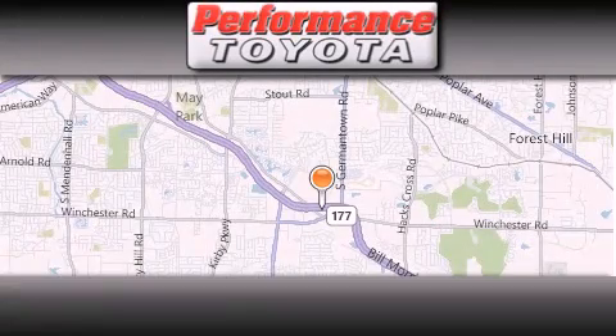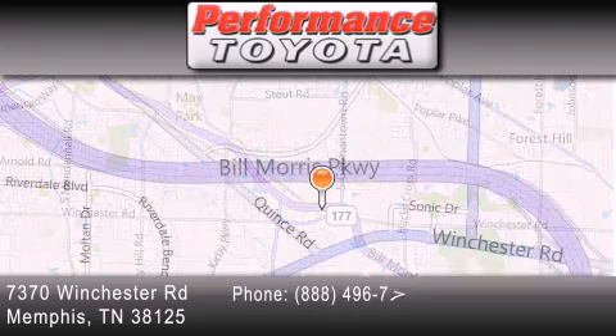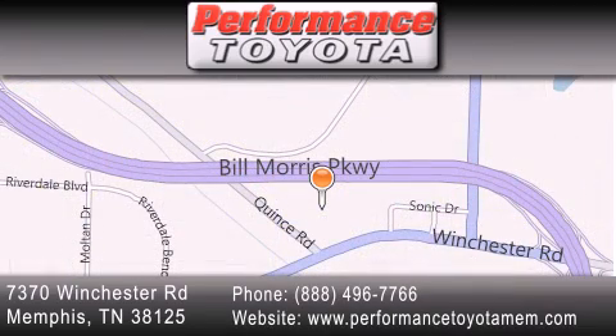Performance Toyota is located at 7370 Winchester Road in Memphis. Our goal is to exceed all of your expectations to ensure that you will return for future visits.